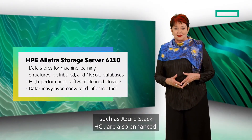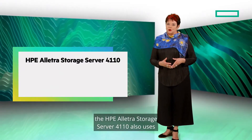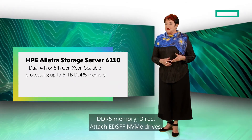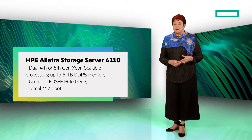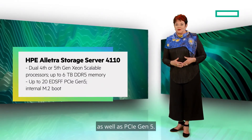The HPE Electra Storage Server 4110 uses 4th or 5th Gen Intel Xeon Scalable Processors, DDR5 memory, direct-attach EDS-FF NVMe drives, as well as PCIe Gen 5, including for Azure Stack HCI workloads.